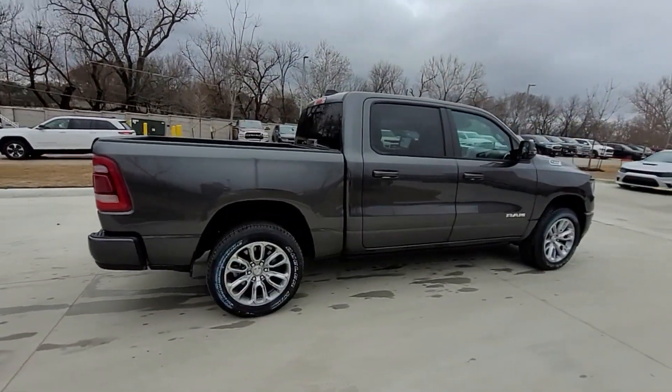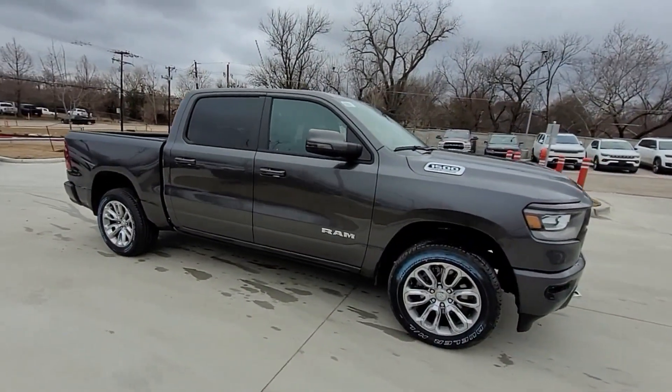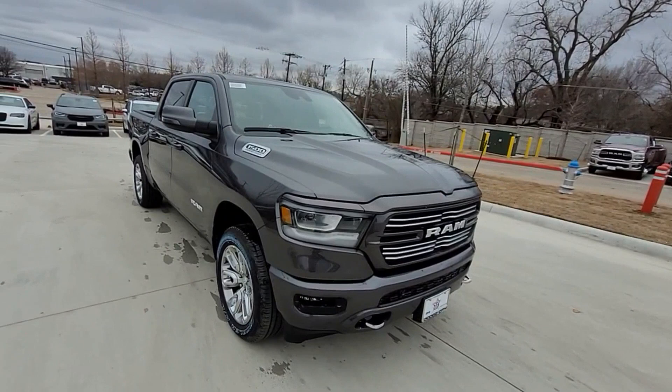Satellite radio, navigation, premium sound system, multi-zone air conditioning, four-wheel drive, heated side view mirrors, wood grain trim, and backup camera.